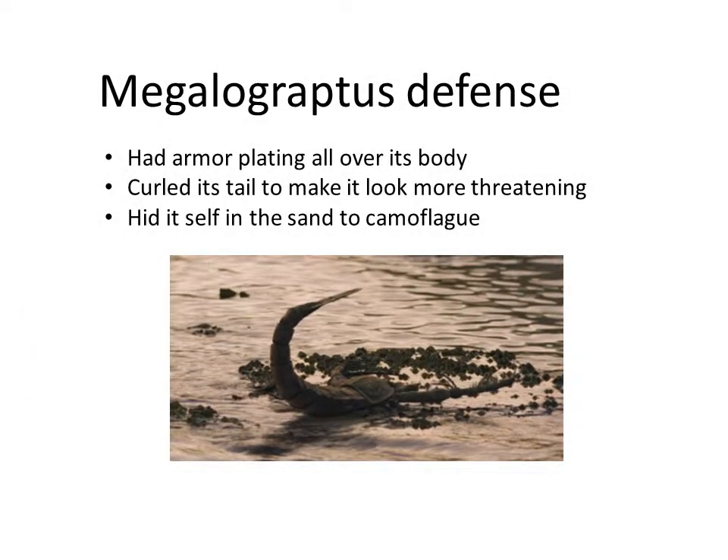Megalograptus defensive mechanisms: it had armor plating all over its body, curled its tail to make itself look more threatening, and hid itself in the sand to camouflage.